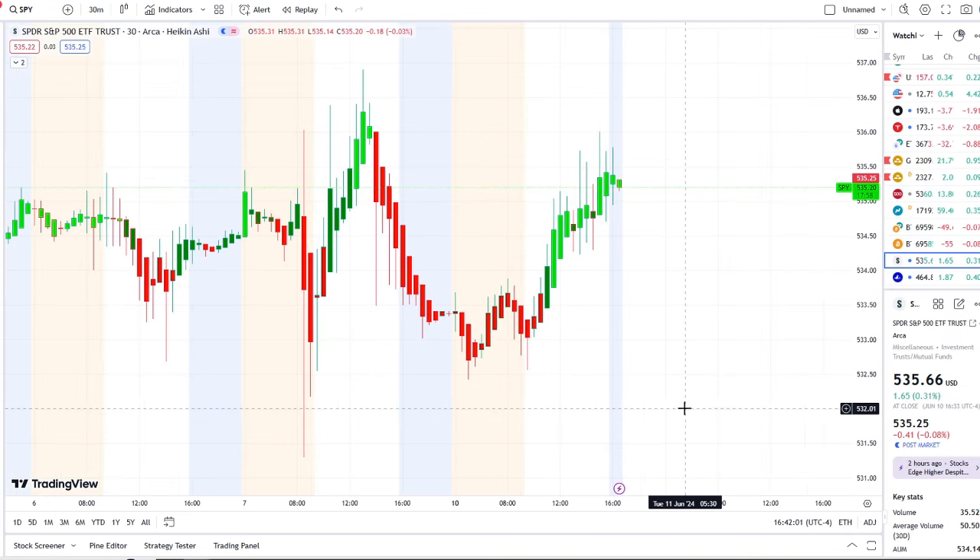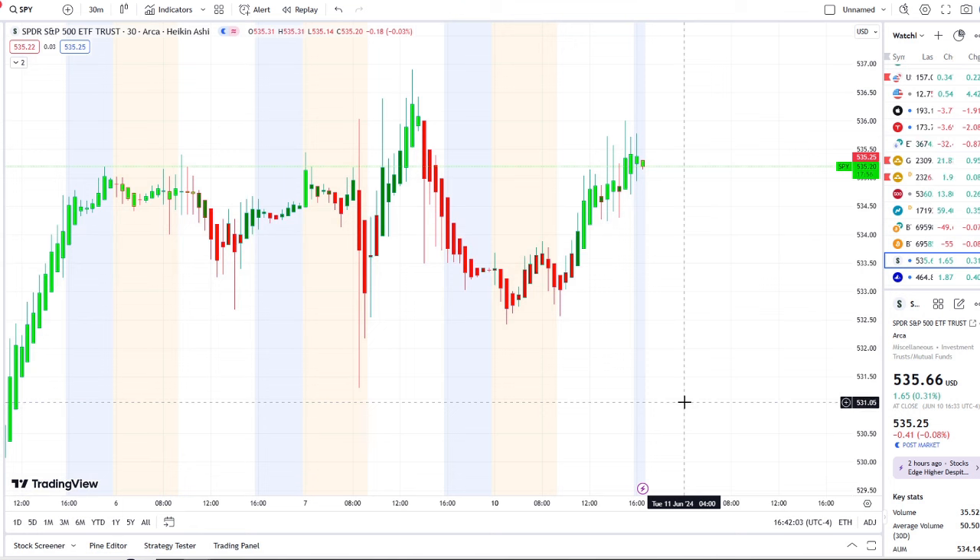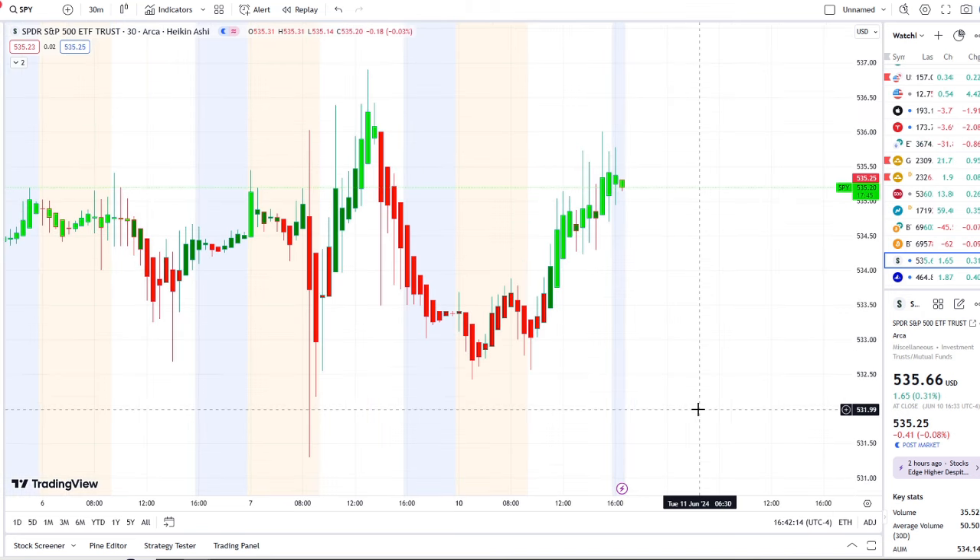Here we are with the SPY, the S&P 500 index, continuing to fight and hold support. In today's video we're going to break down the key levels I would watch going into tomorrow and what's going on within the charts. But before we do, I want to share the home run of the day that was mentioned this morning over at the Discord.